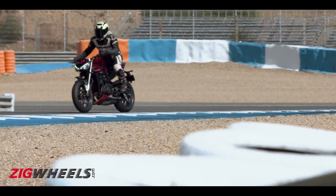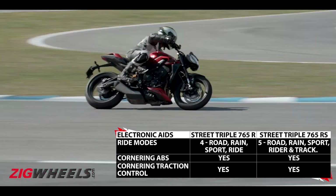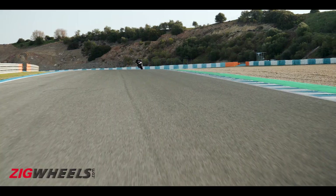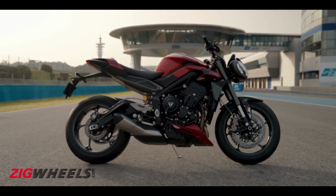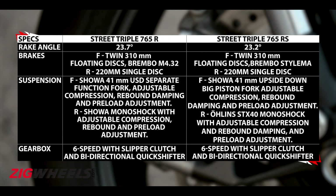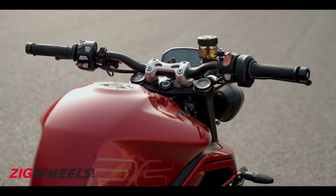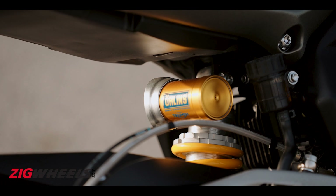Another big change in the electronics department is the inclusion of cornering ABS and cornering traction control. On the chassis end, the rake angle has been made sharper and the RS now features Brembo-style calipers. The Street Triple R and the RS get adjustable suspension on either end, but the RS sports a more premium suspension component.